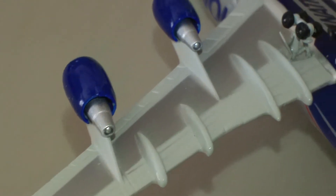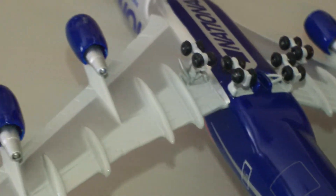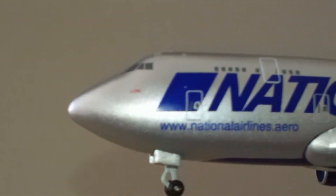Take a look at the engines — really nice job on those. This is one of the best 747 molds that Herpa has done, in my opinion.